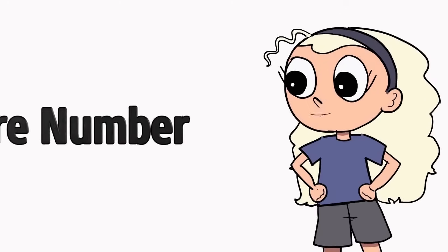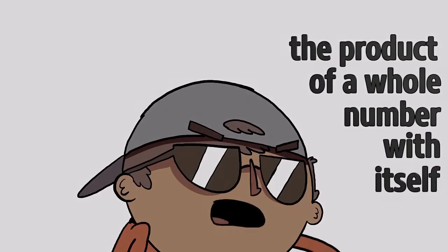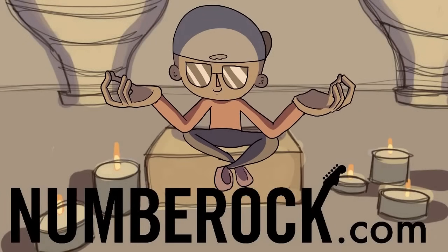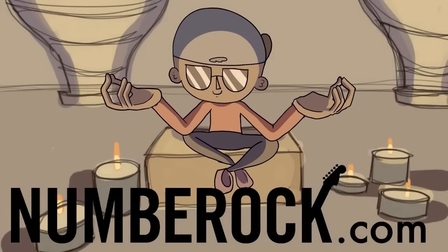A square number, the product of a whole number with a sum. Visit numberrock.com for exclusive content, lesson materials, and more. Thanks for watching!